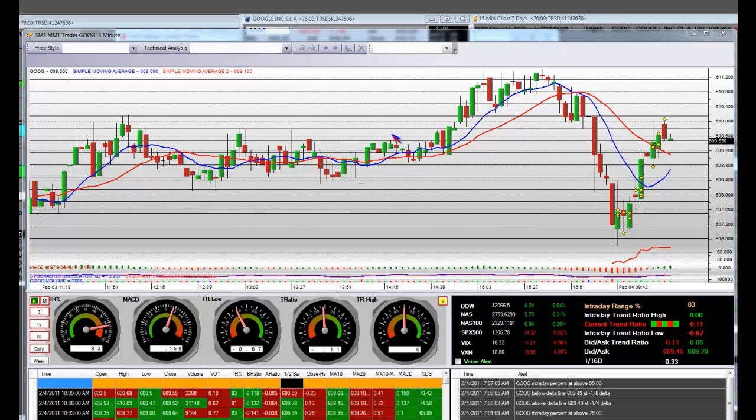What we would like to show our MMTs is how Google burned in these gauges here, and how we took right up, and then we got weak, and it was time to look at coming out right here.